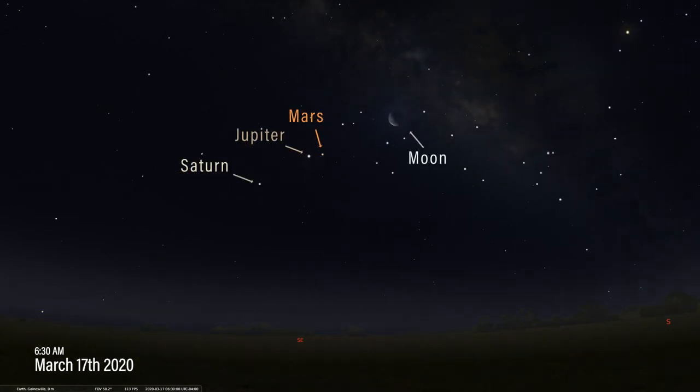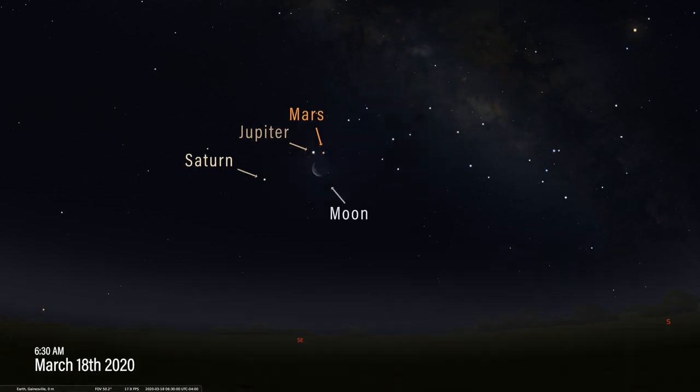Wow, the waning crescent moon has joined the party, and look how close Mars is to Jupiter now. Let's move time forward one more day to March 18th. Now the moon is in a close conjunction with both Mars and Jupiter. A conjunction is the official term astronomers use when two or more planets appear close to each other in the sky. With Saturn nearby, this makes a beautiful display in the early morning sky on March 18th.